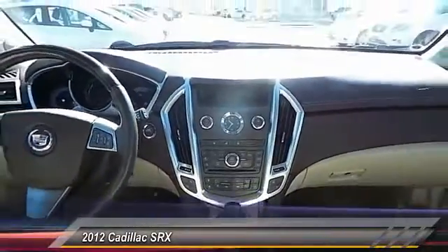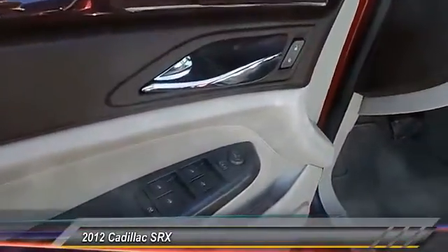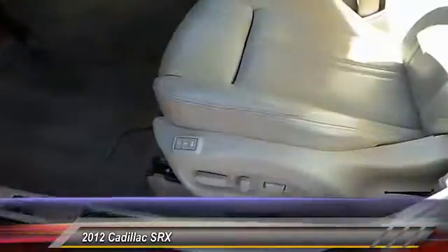Auto-dimming rear view mirror, keyless entry, center armrest, heated steering wheel, power windows, and security system.